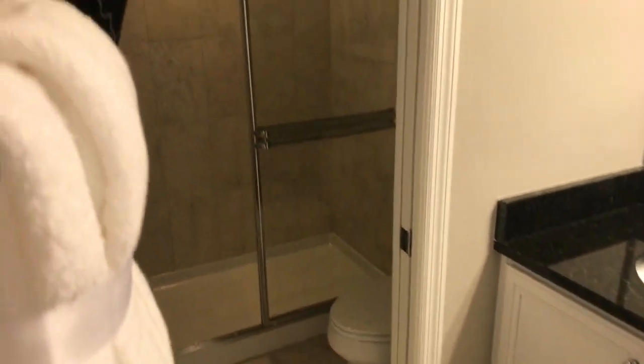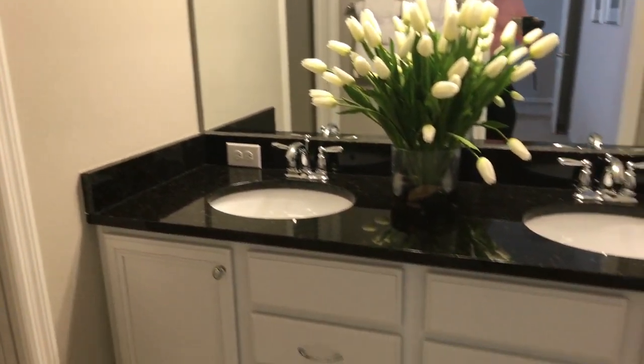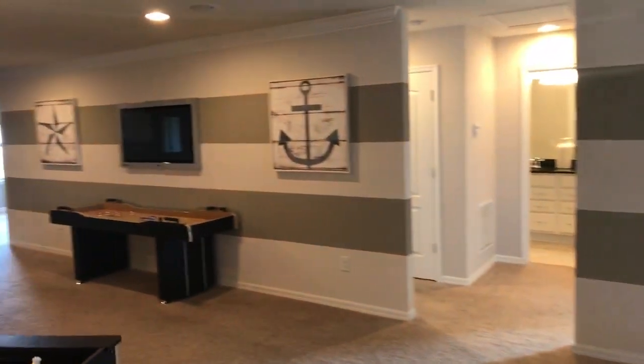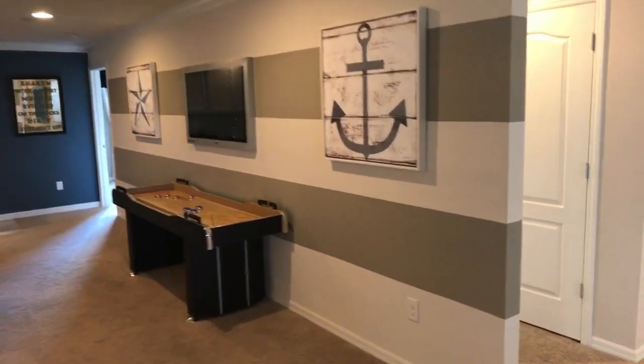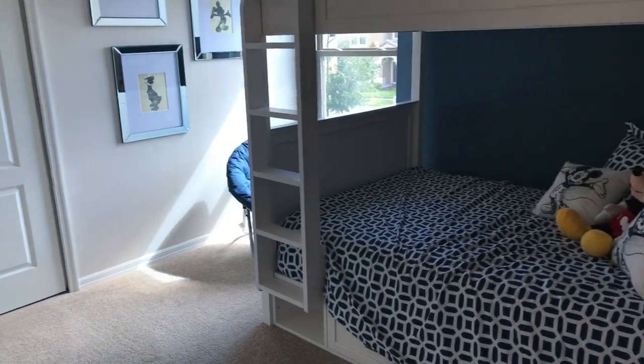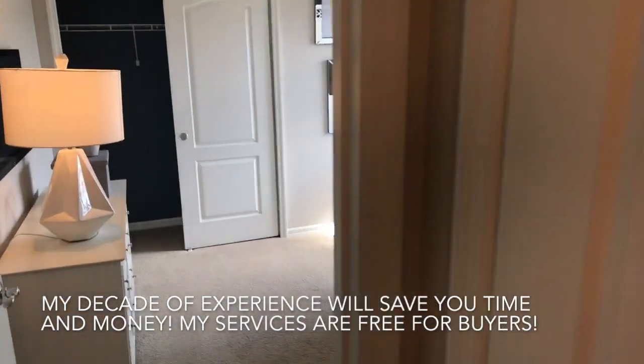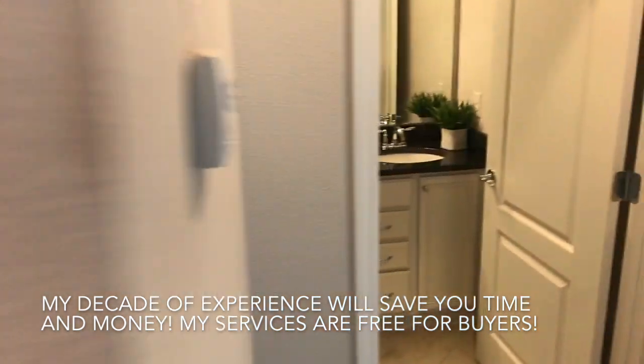Full bath, walk-in shower, dual sinks. If you have any questions about the build process, this specific model or any others you see in Central Florida, I'm here to help. We've got bedroom number four back here, and bathroom number four.